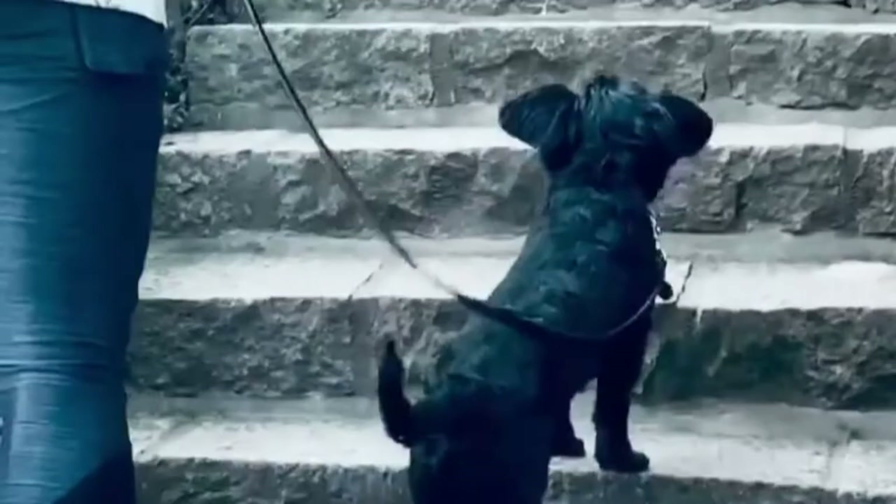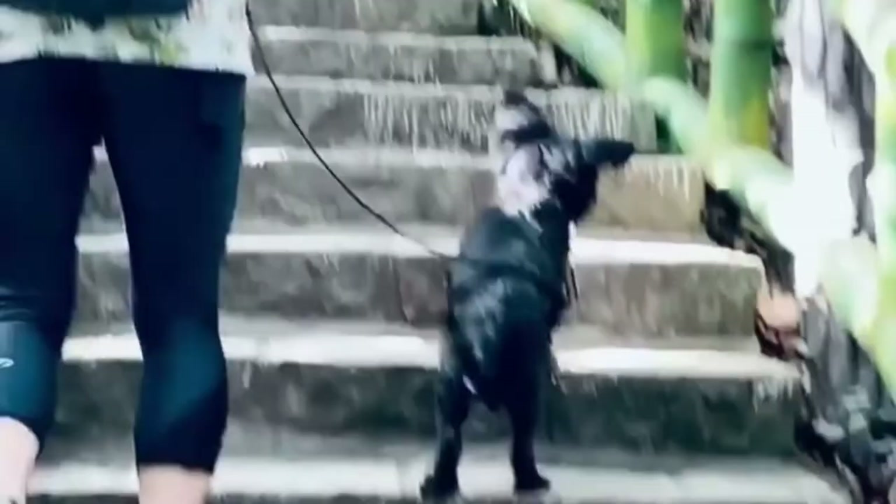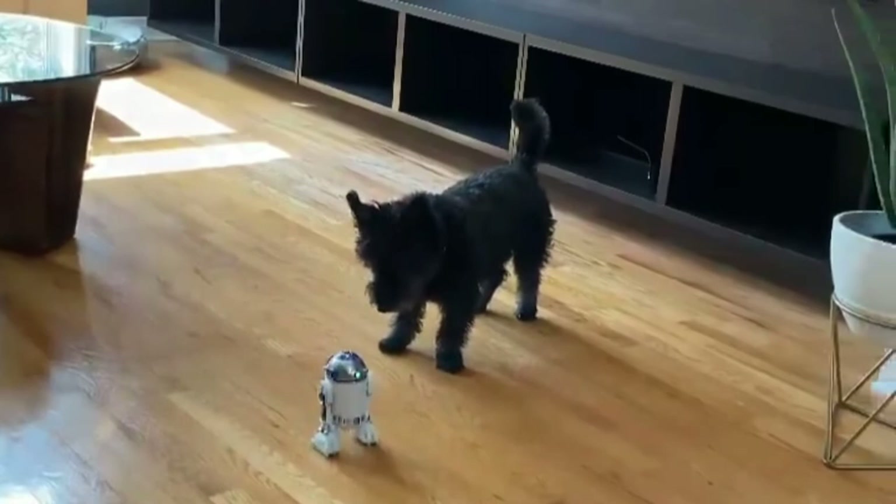Number four: the Scoodle, a Scottish Terrier and Poodle mix. The Scoodle is a hybrid of a Scottish Terrier and a Toy or Miniature Poodle. They have become increasingly popular over the last five years. The aim of crossbreeding is to minimize the genetic diseases that can be prevalent in purebred dogs.